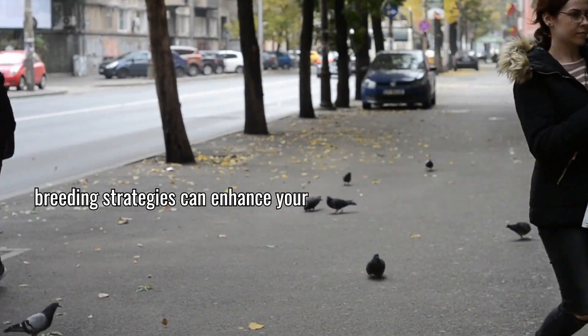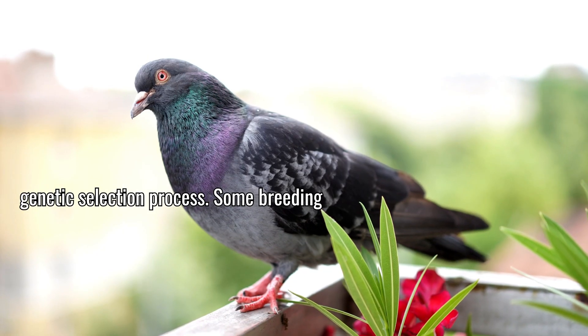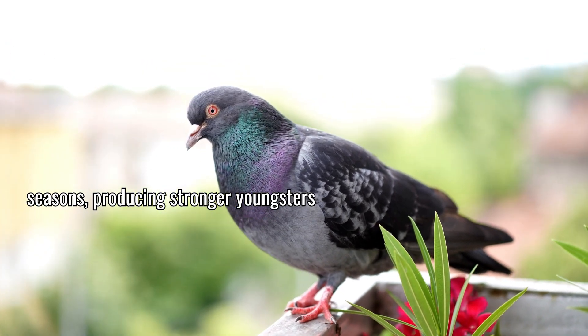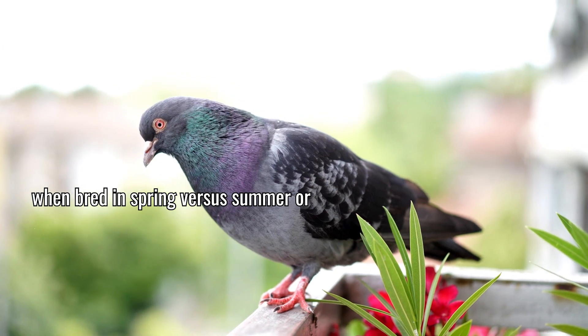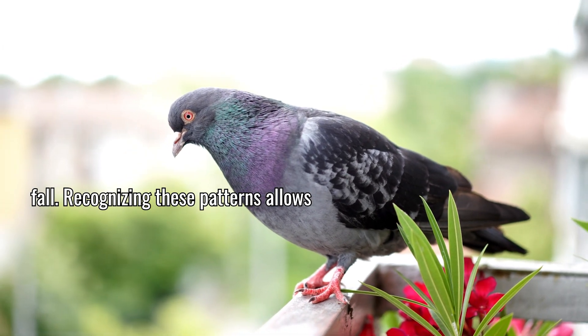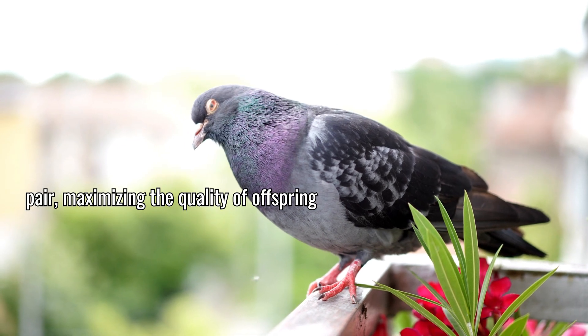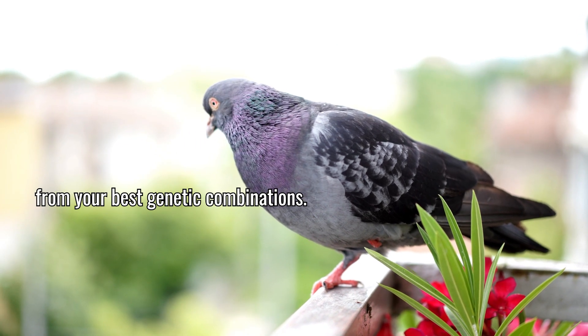Seasonal breeding strategies can enhance your genetic selection process. Some breeding pairs perform better during specific seasons, producing stronger youngsters when bred in spring versus summer or fall. Recognizing these patterns allows you to optimize breeding timing for each pair, maximizing the quality of offspring from your best genetic combinations.